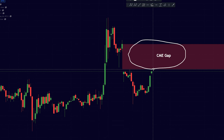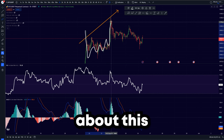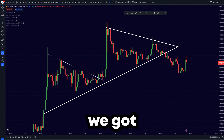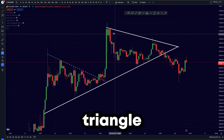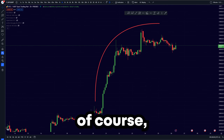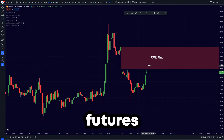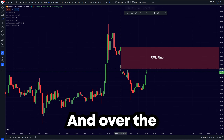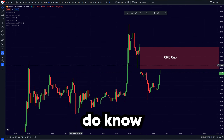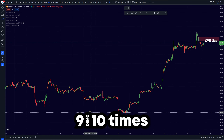Bitcoin is right now creating a pretty big CME gap. Yesterday we were talking about momentum turning towards the downside, and we got this breakdown of this mathematical triangle with some downside price action. Today we have started a new weekday, meaning CME futures are trading again, and over the weekend we have been creating a new CME gap. We do know CME gaps tend to get filled 9 out of 10 times.